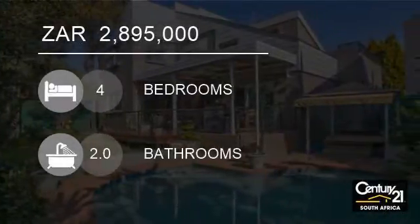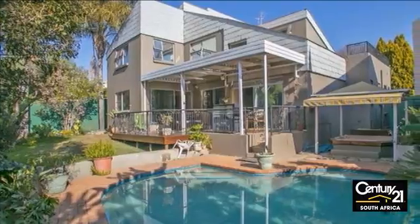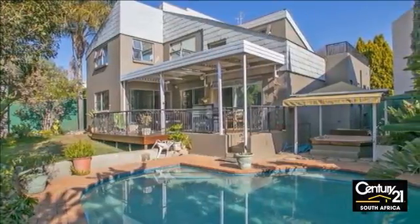Welcome to this four-bedroom house for sale in Lone Hill, Four Ways Area, Gauteng, South Africa, for R2,895,000.